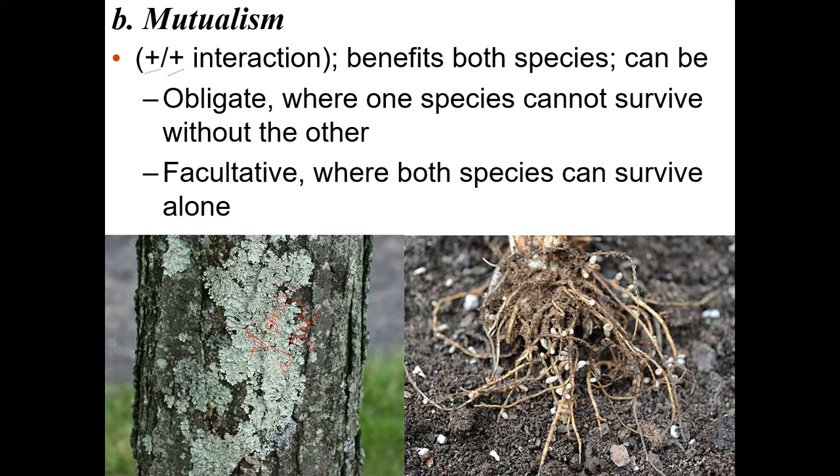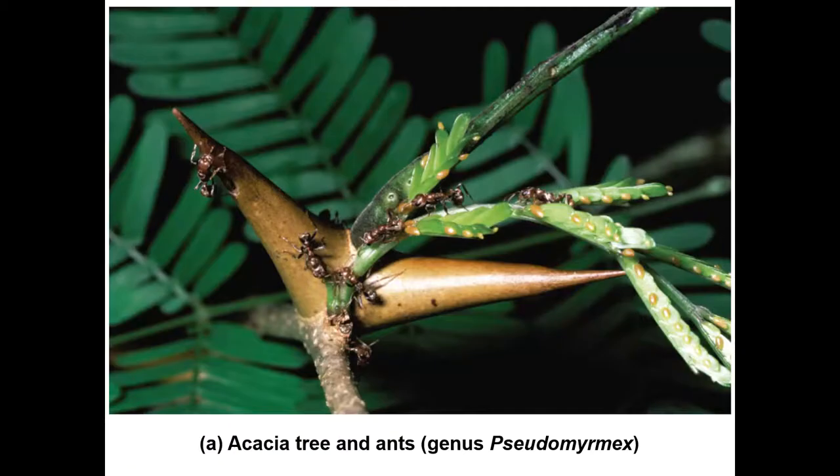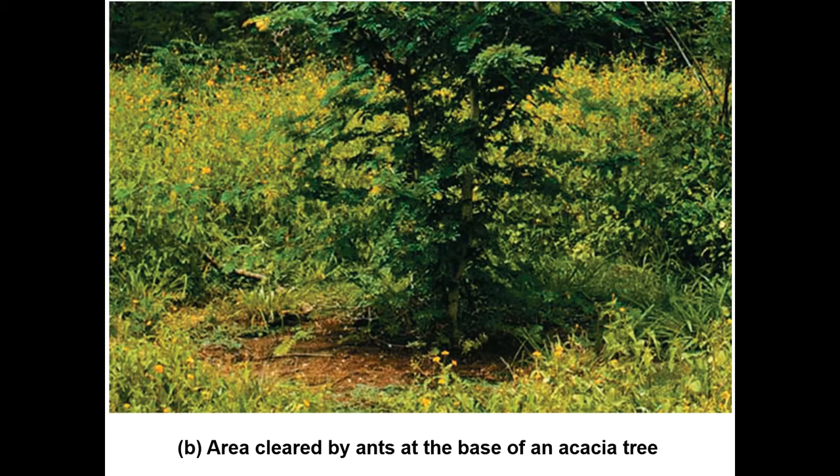Here's another example of mutualism: these are root nodules, and inside them you'll find nitrogen-fixing bacteria, which take nitrogen from the atmosphere and convert it to usable nitrogen that the plant absorbs. The bacteria in turn get sugar from the plant. Another type of mutualism involves a tree that makes food for insects that defend it — and here's an area cleared by ants so the tree gets lots of growing room.